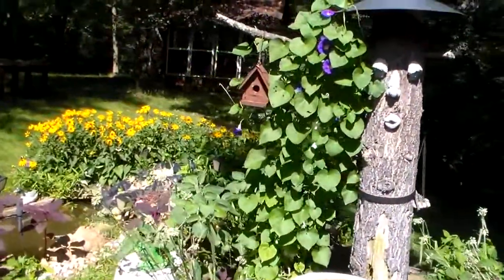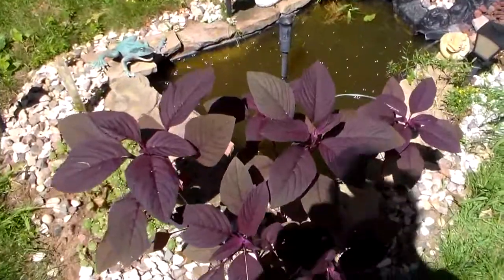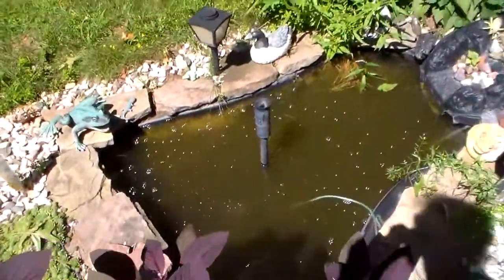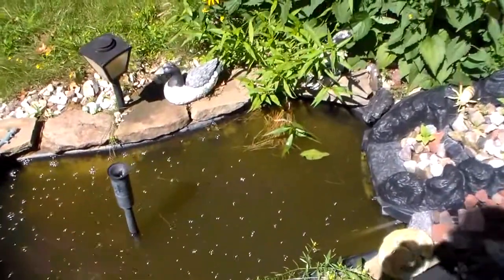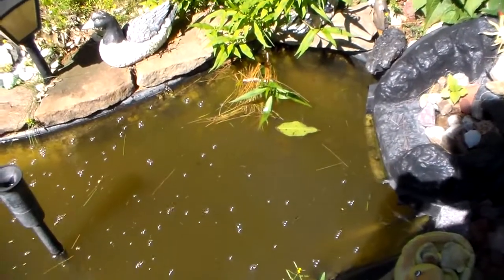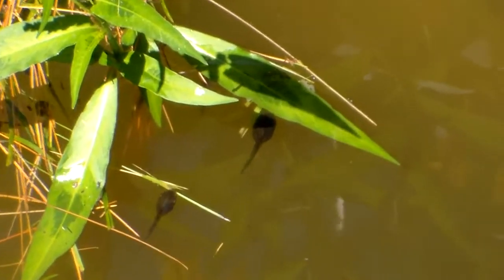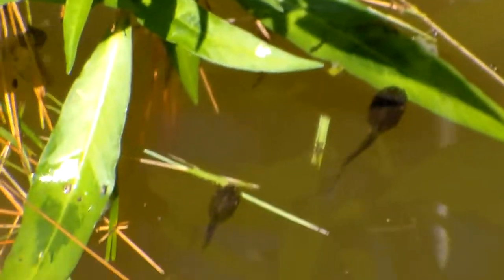And over here, I wanted to show you the tadpoles in my little pond. Let's see where they all went now. They were all right up on top here. Let's see if I can find them. They're swimming out in the sun here.